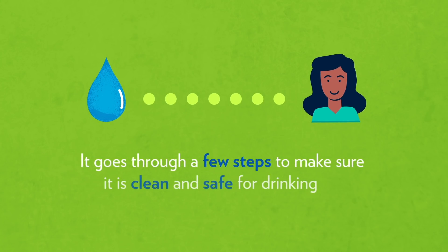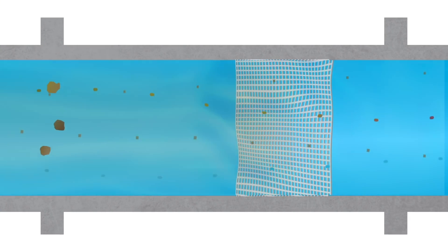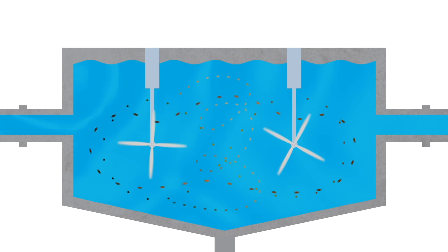Before this water gets to you, it goes through a few steps to make sure it is clean and safe for drinking. Imported water is pumped through screens to filter out any large particles such as sand. Next, heavier particles are mixed together and removed through a sedimentation process.